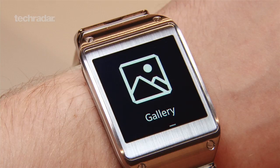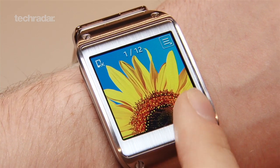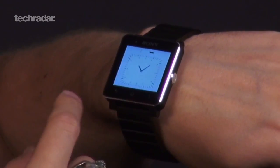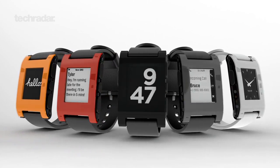The Galaxy Gear has a 1.63-inch 320x320 Super AMOLED colour touchscreen to display all your notifications. In comparison, Sony is offering a lower-res 1.6-inch 220x176 display, whereas the Pebble ditches the flashiness and opts for a monochrome e-ink display instead.